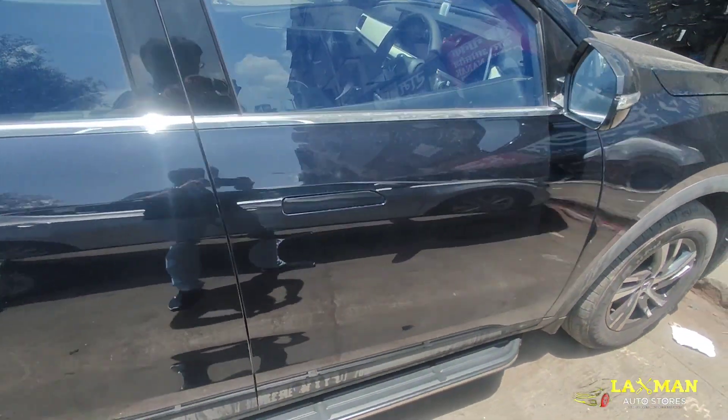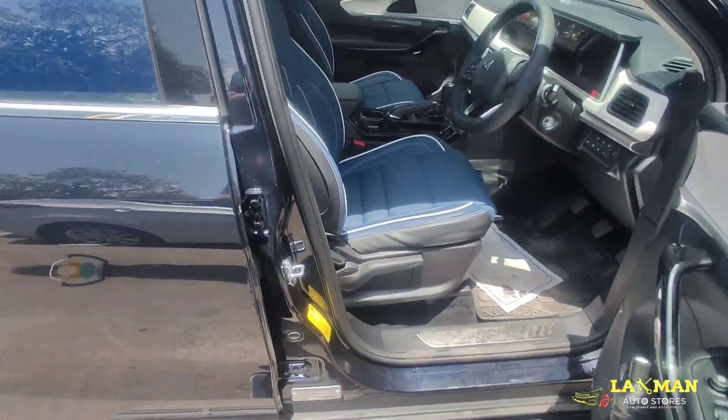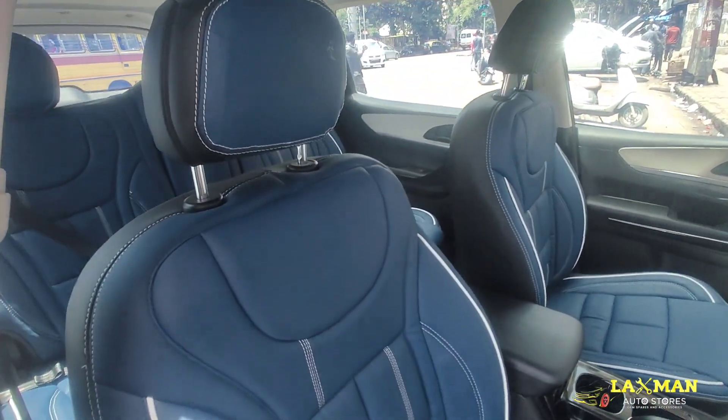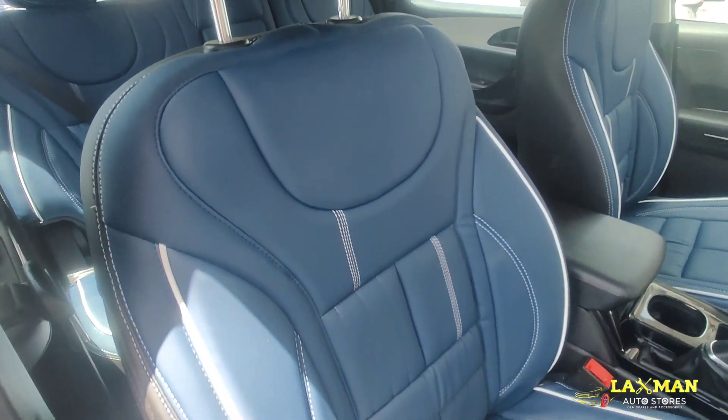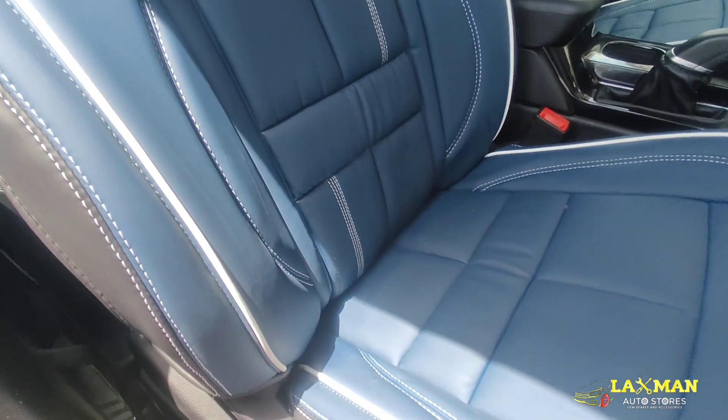Hello friends, welcome to Lakshman Auto Store. We have installed seat covers in the XUV 700 — Ultra Comfort Series, Blue and White Piping concept.